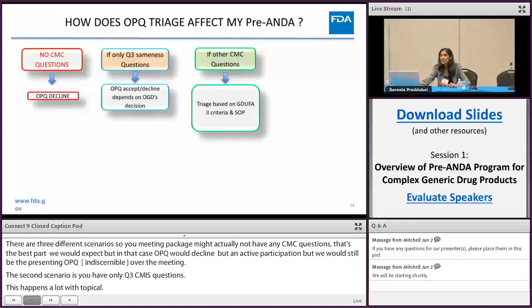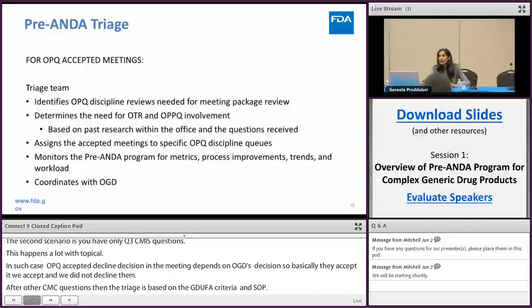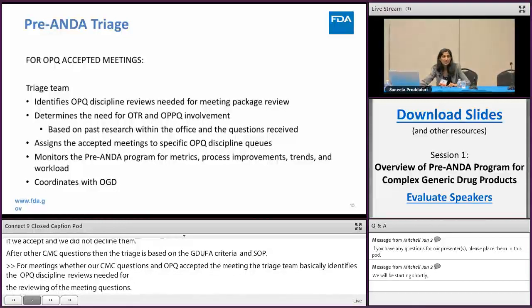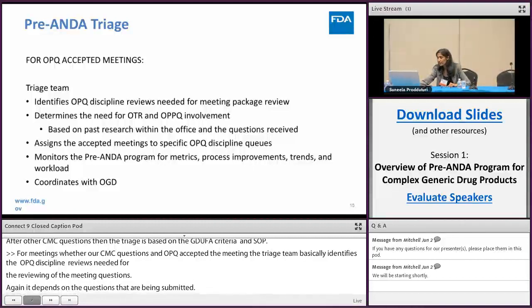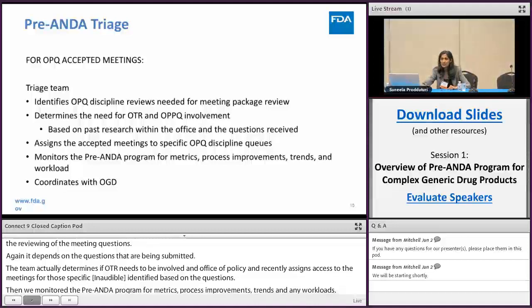If there are other CMC questions, triage is based on value for two criteria. For meetings with CMC questions where OPQ has accepted, the triage team identifies the OPQ disciplines needed for reviewing the meeting questions. The team determines if the Office of Testing and Research and the Office of Policy need to be involved, assigns accepted meetings to specific OPQ disciplines based on questions, and monitors the pre-ANDA program for metrics, process improvements, trends, and workloads. OPQ also coordinates with OGD throughout this phase.